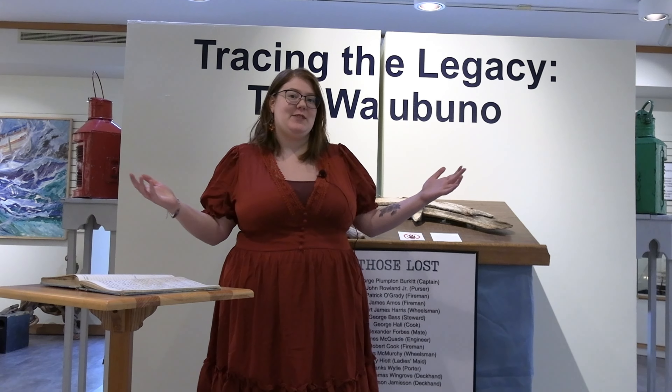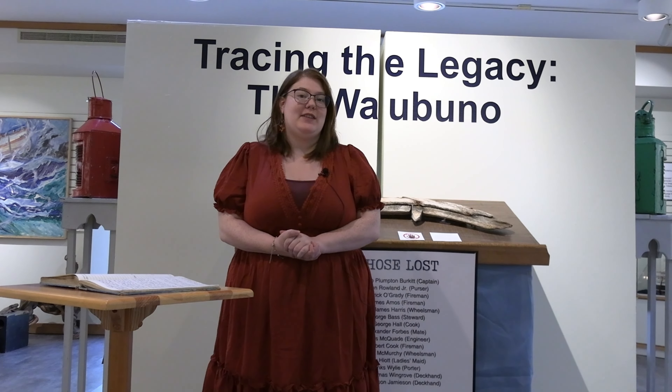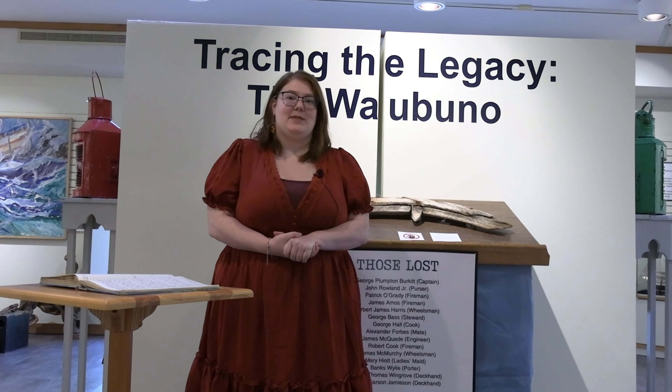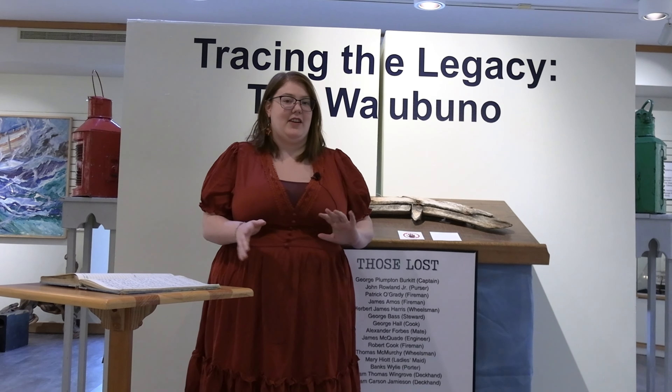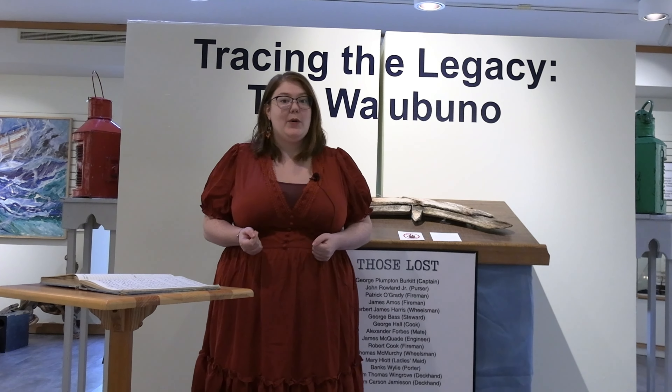Welcome to the West Parry Sound District Museum. My name is Michaela and I am the Acting Collection Supervisor. I'd like to welcome you to our newest exhibit: Tracing the Legacy — the Waubuno. This exhibit has been a long process; we've been working on it on and off for about two years, and we are very happy that it is finally open.